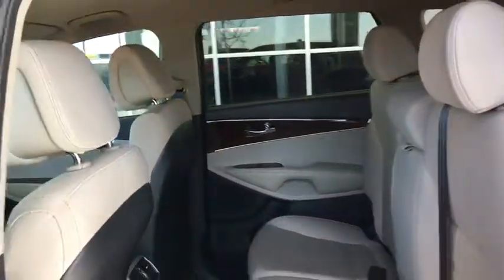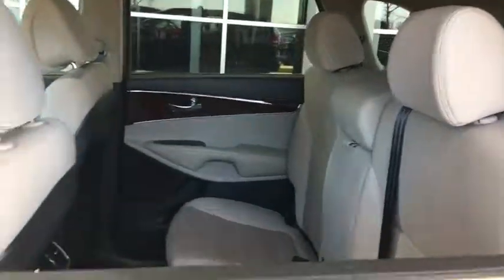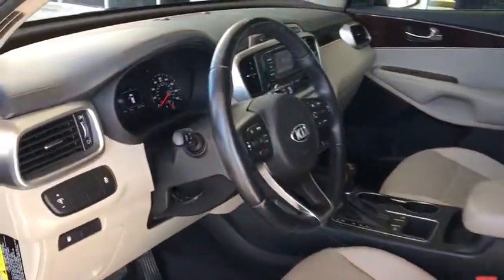CD player, power windows, trip computer, heated front seat, brake assist, cargo net, panic alarm, overhead console.